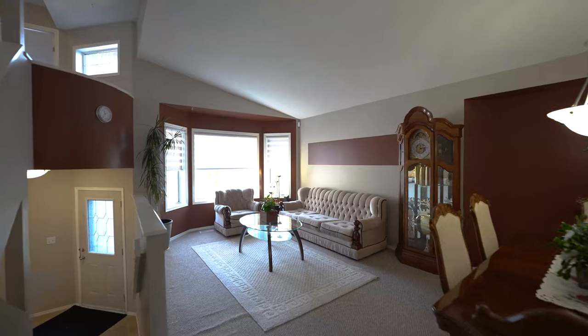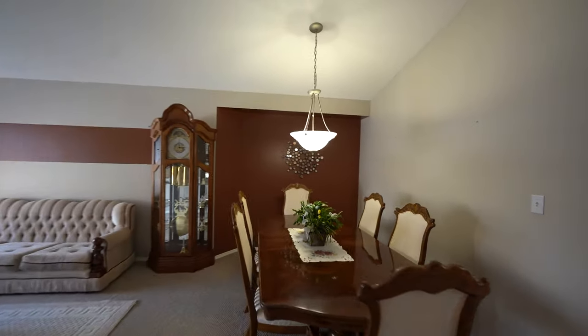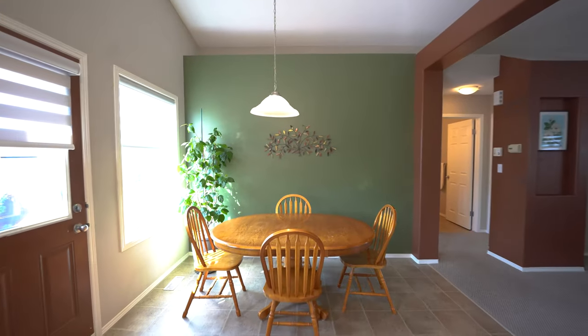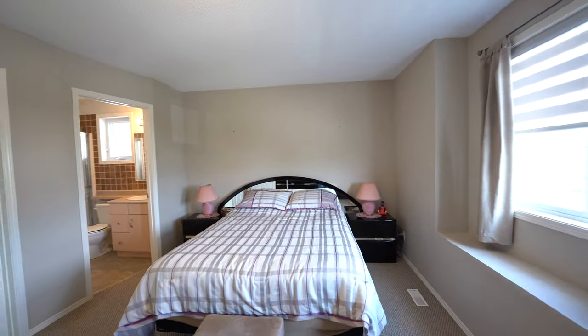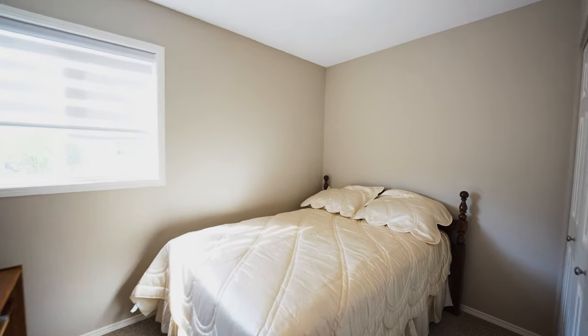Here we are on the main floor of this 1375 square foot cabover. This home has an open concept plan with vaulted ceilings and a huge formal living and dining room. The eat-in kitchen has lots of maple cabinetry with big bright windows, and we've got three bedrooms upstairs plus a fourth down in the fully finished basement.